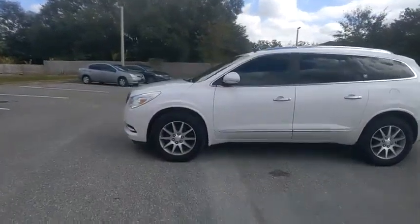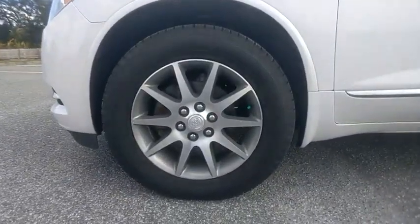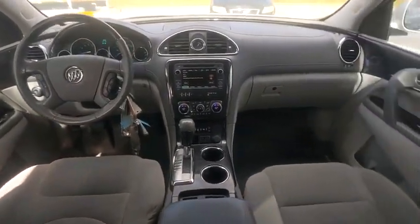They did not cut any corners and it is priced below $20,000. This vehicle has less than 65,000 miles. Here are some of this vehicle's great options.